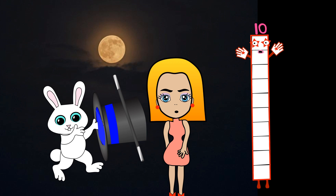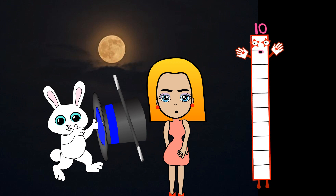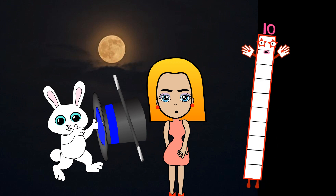Hi, I'm Numberblock 10. I form a rocket. If you count down from 10 to 0, then I blast off.